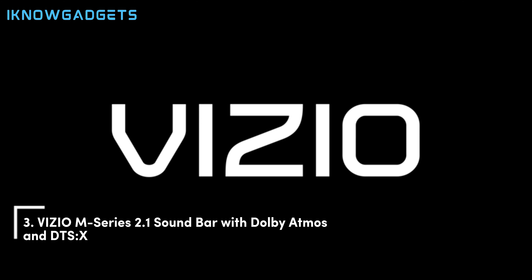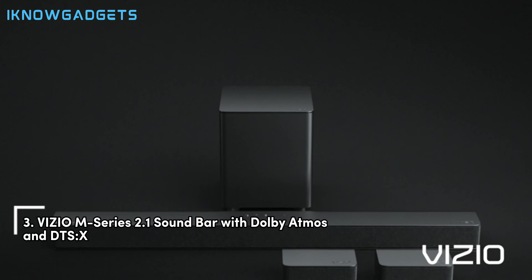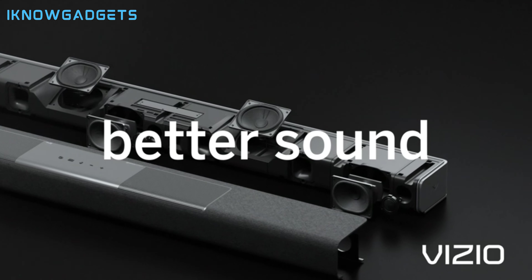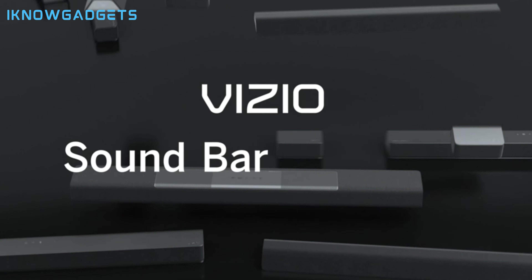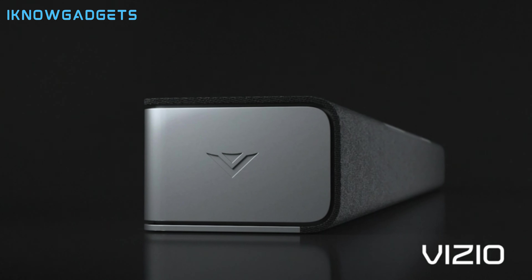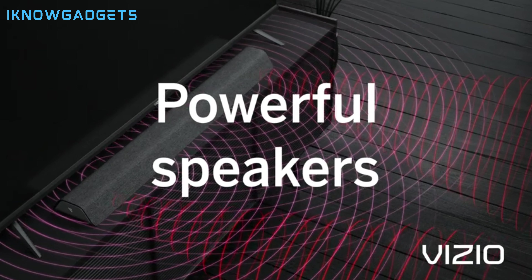Next up at number three, we have the Vizio M Series 2.1 sound bar with Dolby Atmos and DTS-X. This is a high-end option that offers an amazing Dolby Atmos performance for its price. The Vizio M Series 2.1 sound bar has a sleek and elegant design that can blend in with any TV setup. It comes with a wireless subwoofer that delivers a rich and deep bass and a remote control that lets you adjust the volume, sound modes, and other settings.